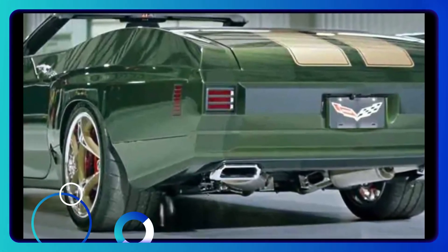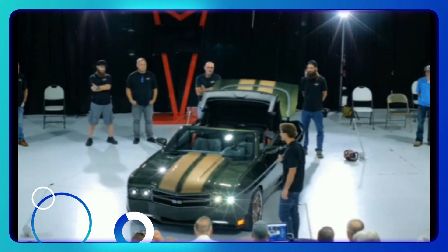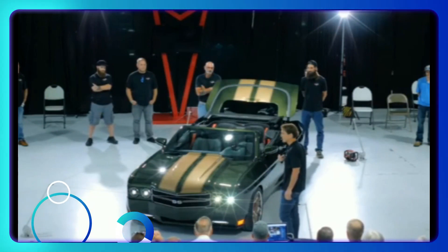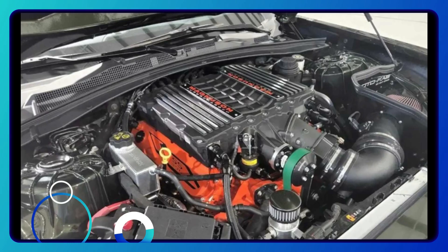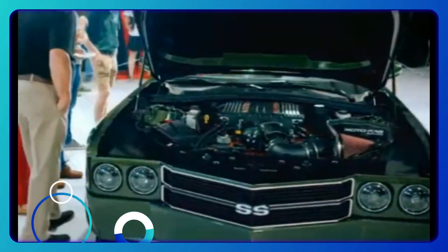But the 70 SS isn't just about looks. Under the hood, there's plenty of power to be had. In fact, Trans Am Worldwide offers up to 1,500 horsepower — 1,119 kilowatts — for those who want to really push the limits.